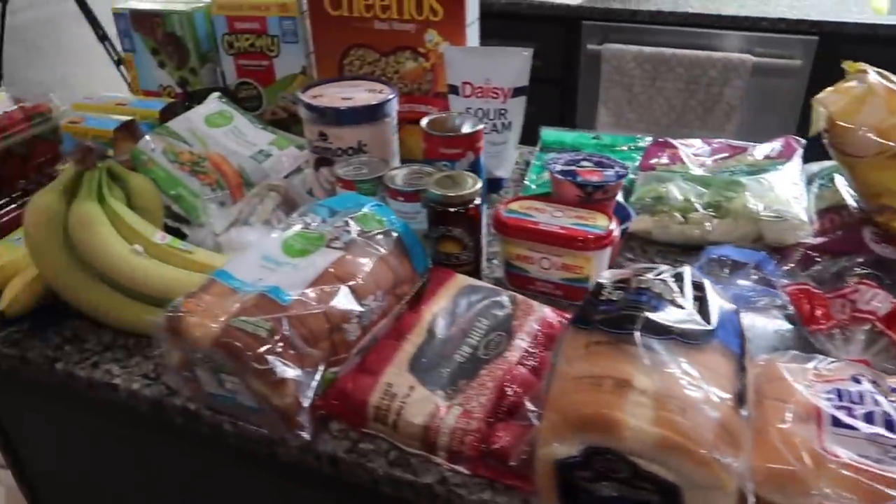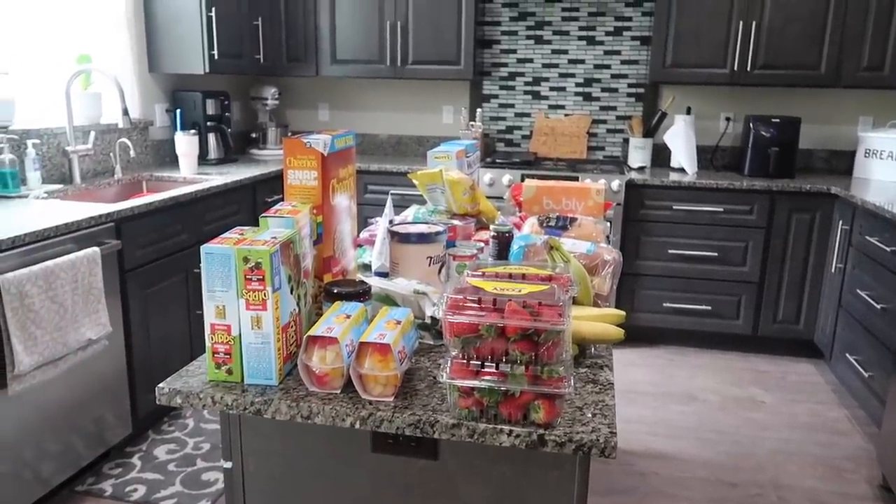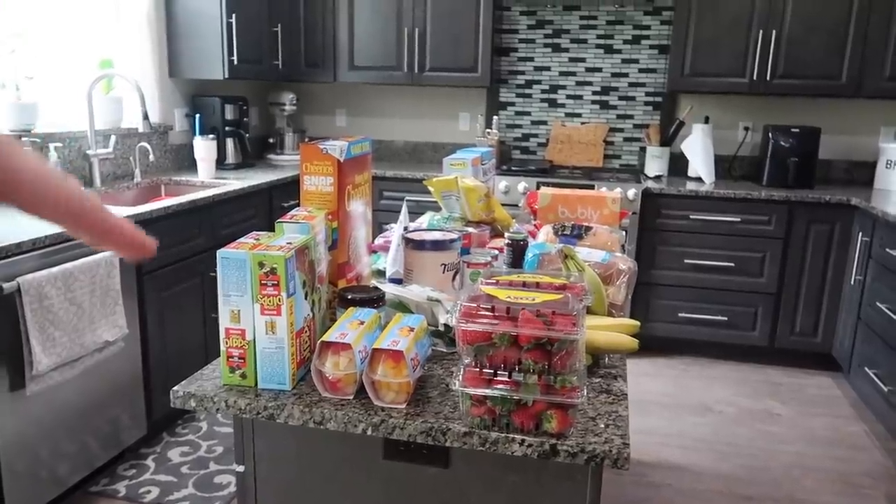So that is everything that I got. Now let's talk about our dinner meal plan — actually, we're going to get all this stuff put away first because the refrigerated and freezer stuff needs to get put away before I talk to you guys about our dinner plans.